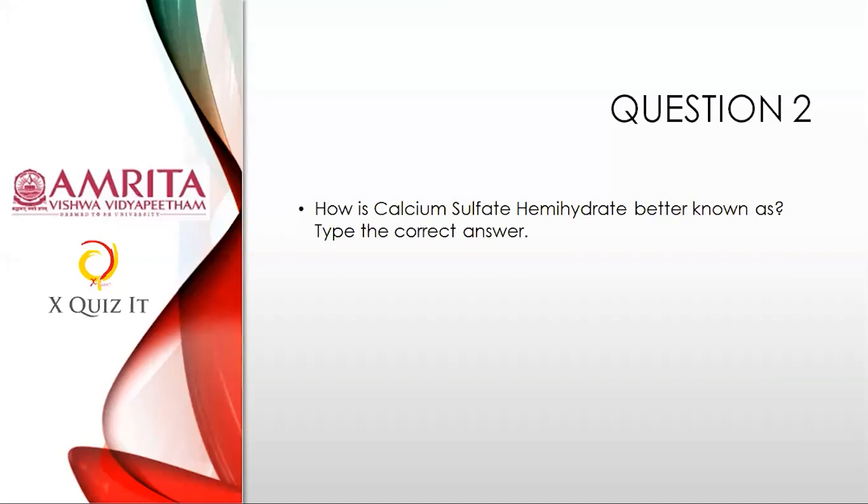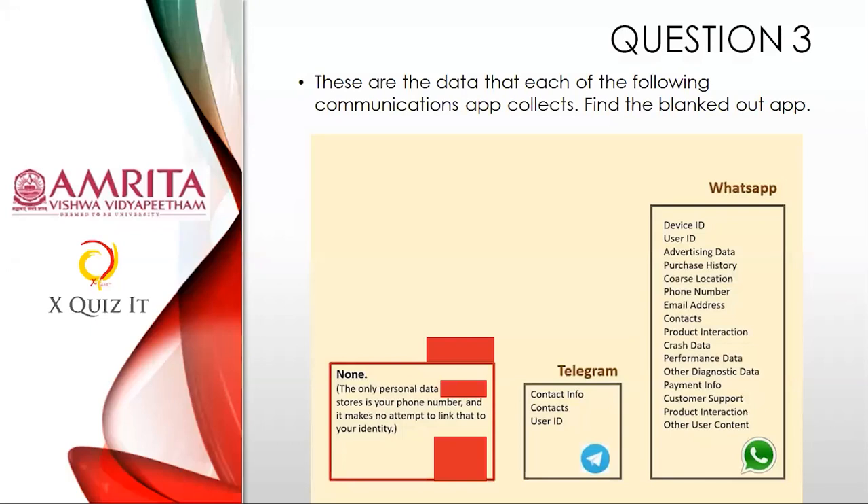Next, question three: Name this substance. Just as monosodium glutamate is known commercially as Ajinomoto, how do you know this next substance commercially or in trade?